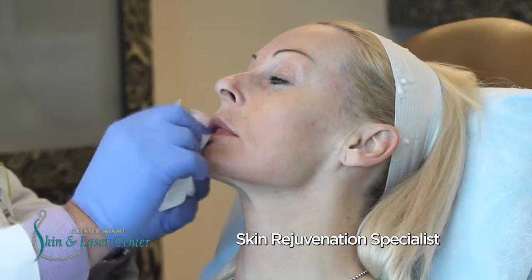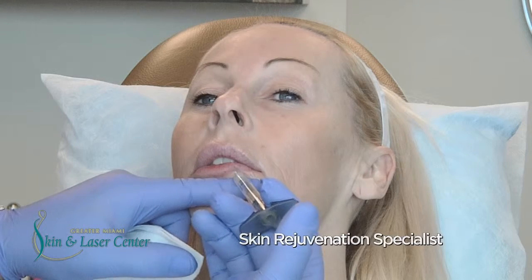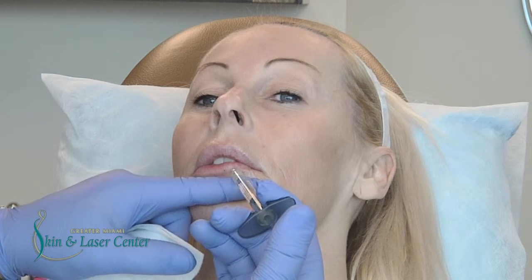Some patients come in with a very good, defined, and plump lip line. However, they want a little bit more volume. With this technique, we can inject different areas of the lips, both upper and lower, to give us that young, youthful appearance.